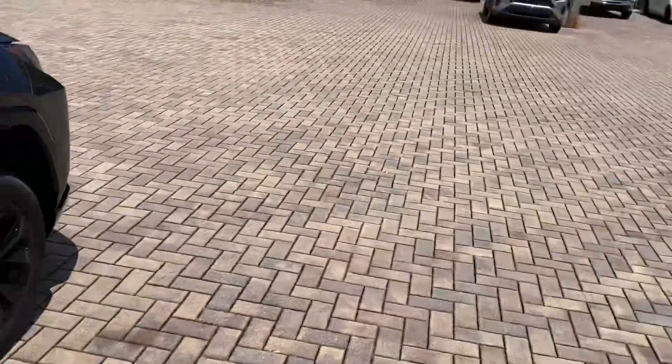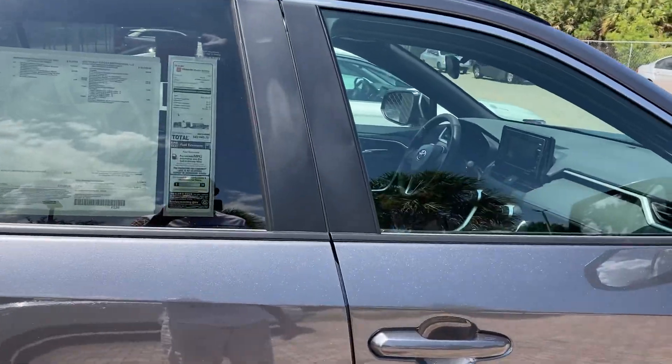Hello everybody, I'm coming to you live at Treasure Coast Toyota Stewart with a brand spanking new 2022 RAV4 Hybrid SE.